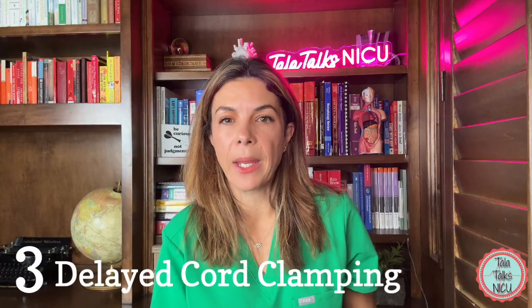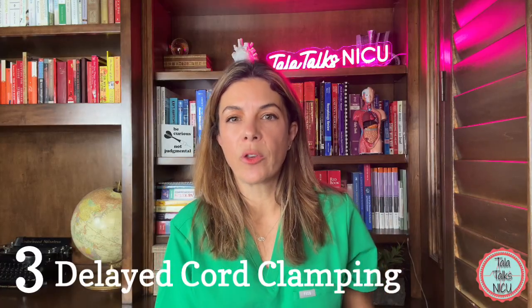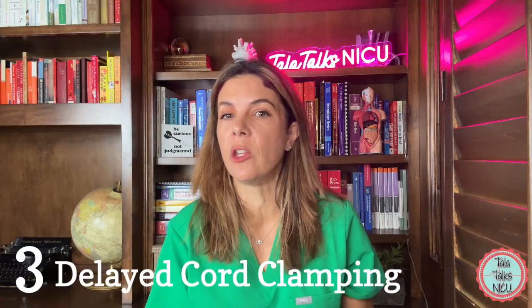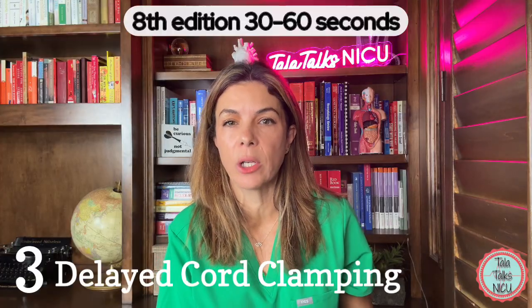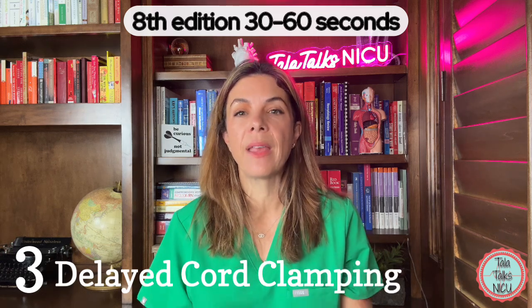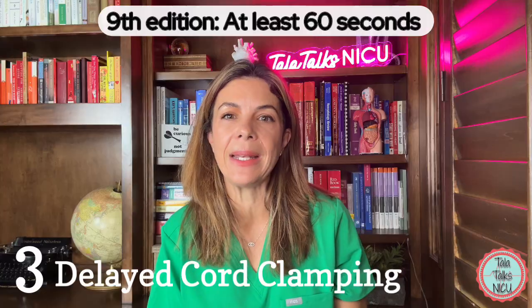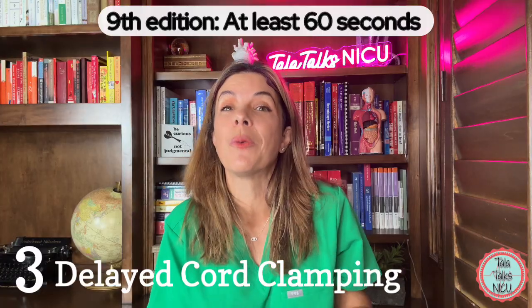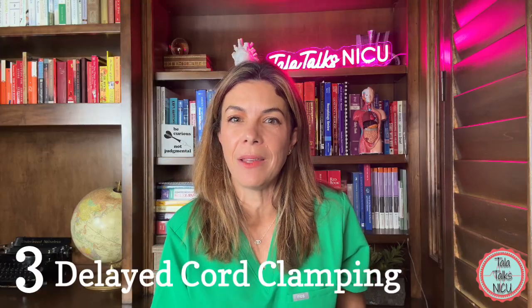Three: delayed cord clamping. In the eighth edition, it was recommended that delayed cord clamping should be given to all babies that don't need immediate resuscitation, for between 30 to 60 seconds. Now, based on more evidence, this edition is recommending DCC for at least 60 seconds — so increased time of actually doing DCC. We just have to convince our OB colleagues.